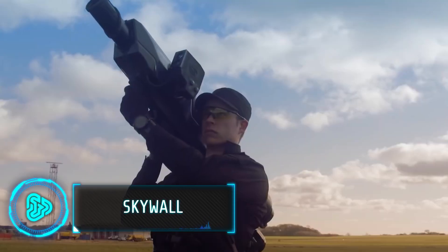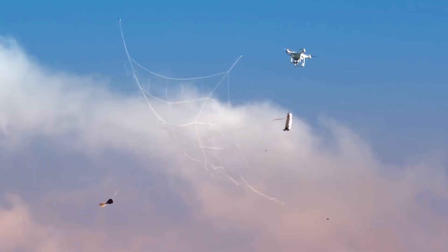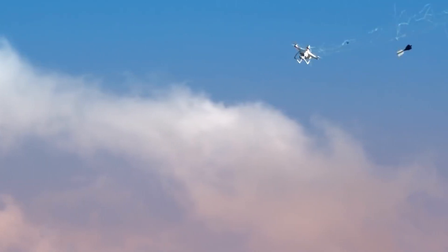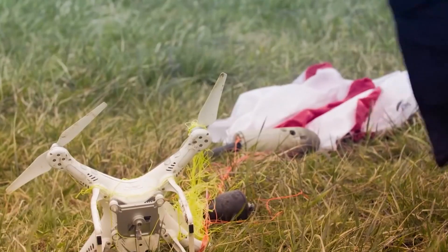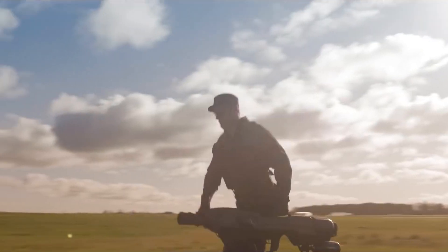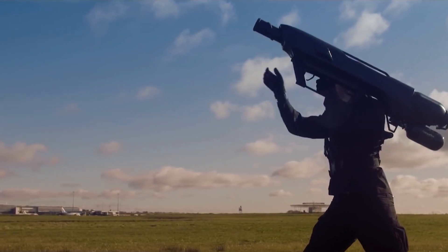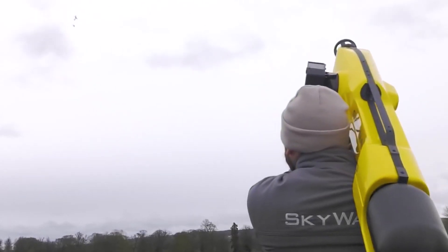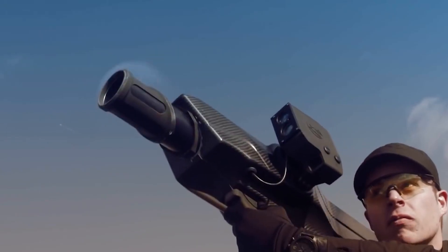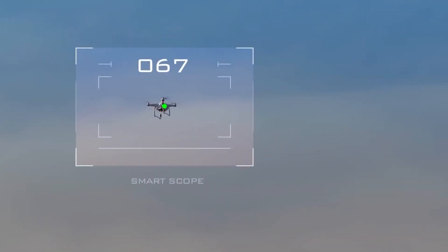This specialized equipment looks intimidating, but it's not designed to attack people. This portable system uses parachute netting as projectiles, which deprives the drone of the ability to continue flying and forces it to land without damaging it. The device weighs about 10 kilograms and takes no more than 8 seconds to set up. With an effective range of over 100 meters, it is easy to use and can even be operated by an inexperienced person, thanks to the smart aiming system.